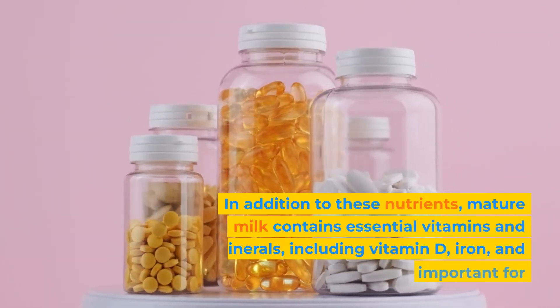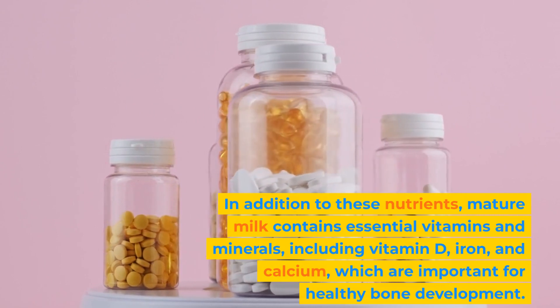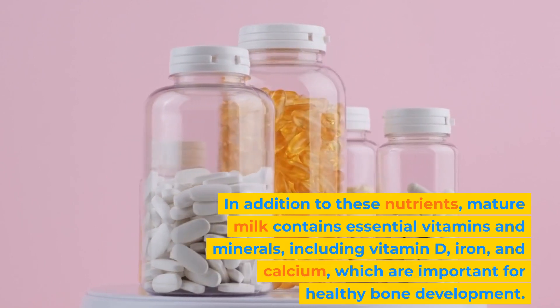In addition to these nutrients, mature milk contains essential vitamins and minerals, including vitamin D, iron, and calcium, which are important for healthy bone development.